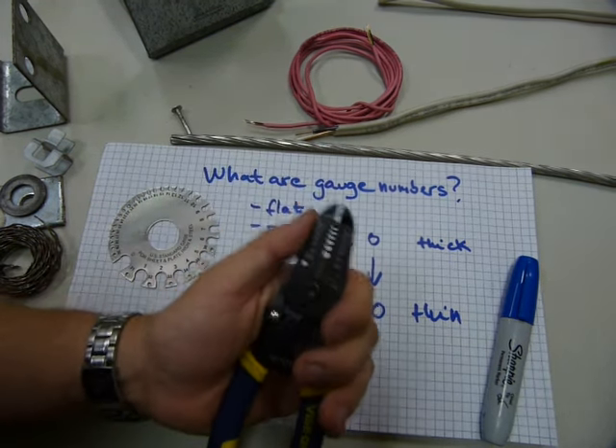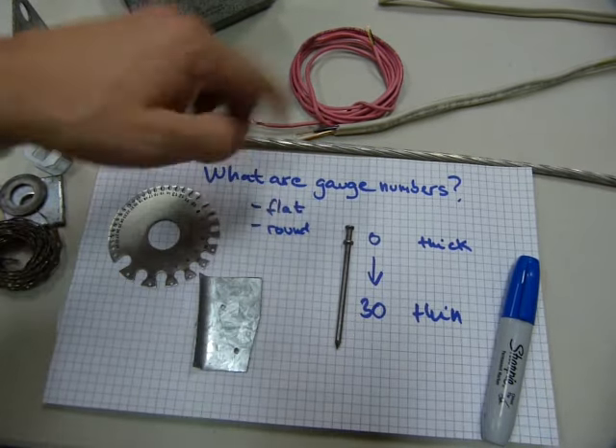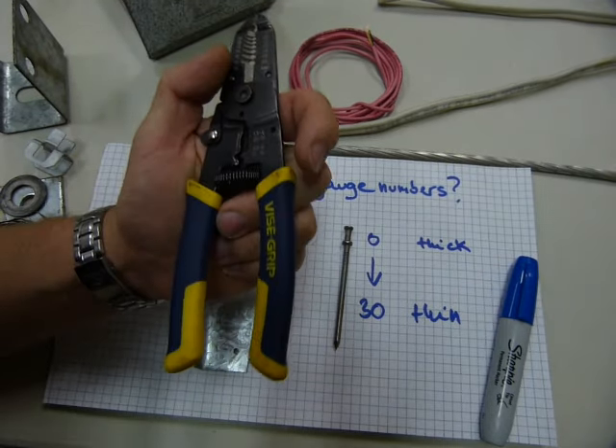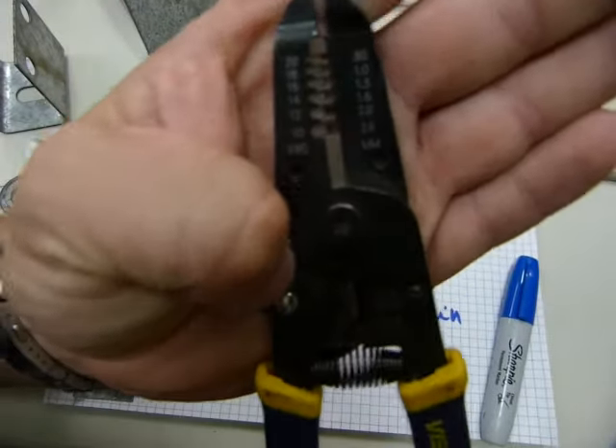When it comes to electricians, there will be more math videos on gauge numbers and wire gauge, because it is important for carrying enough amps and enough electrical load.